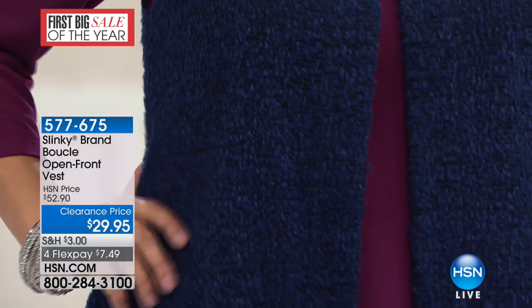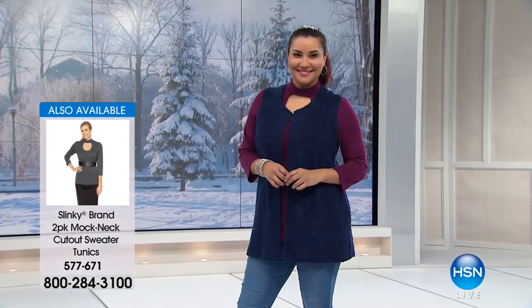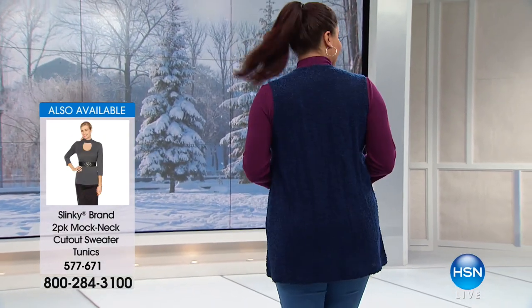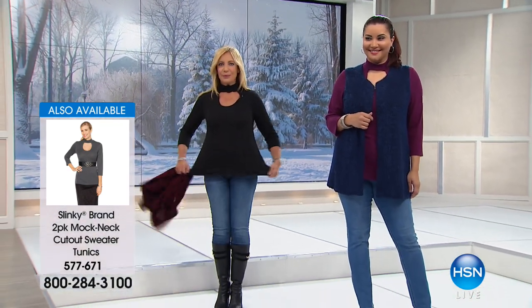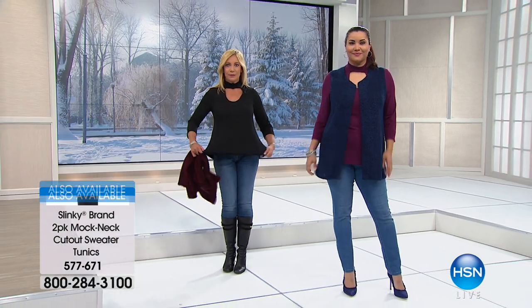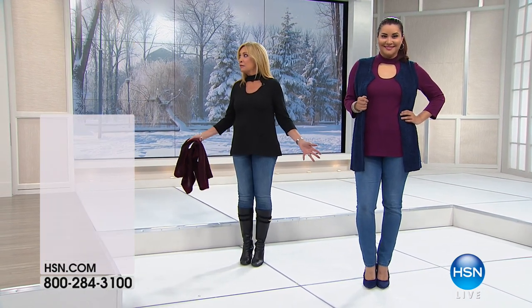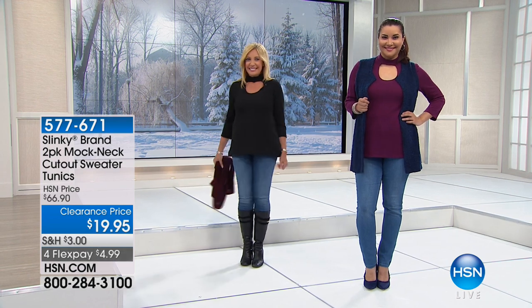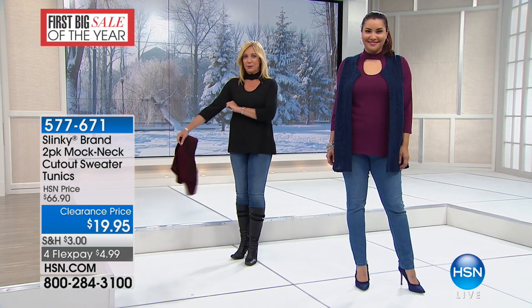Can I also mention what Jackie's wearing? They're a two-pack of these incredible cut-out sweaters. They were $56 or $59.99, and they're $19.95 for two — $9 per sweater. They were $66.90. I love these two-pack sweaters underneath the boucle vest to get the look. You're getting each one of those sweaters for $9 apiece. It's the best value on a two-pack.